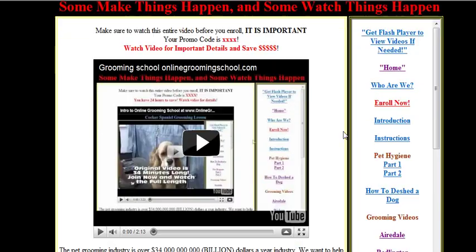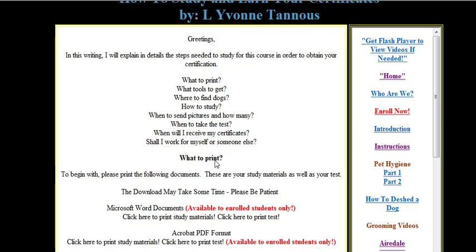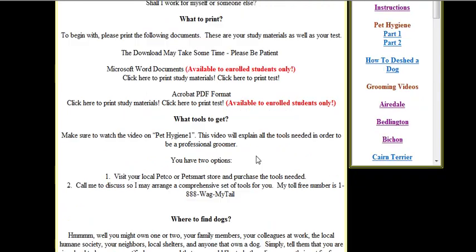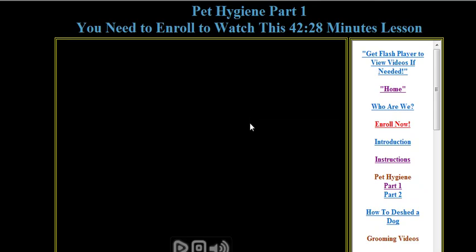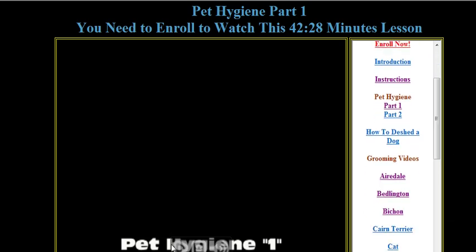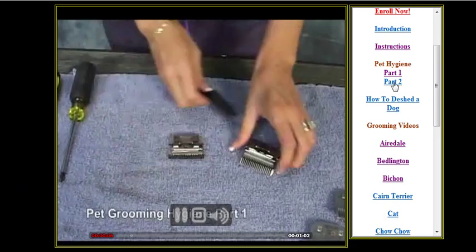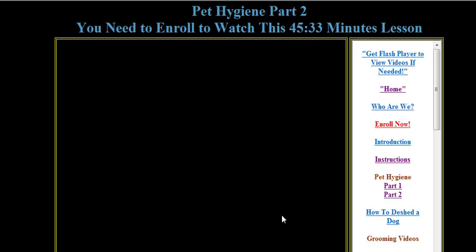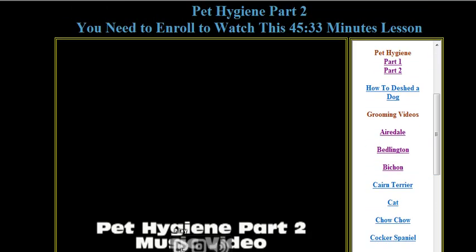Let me show you what we ask you to take a test drive on. This is what you will be receiving: you get all the instructions available to you here. You will get to watch many videos — there are 20 videos total. For example, Pet Hygiene Part One tells you what tools to use, all the tools of the trade, the shampoos, and different things. You also have Pet Hygiene Part Two, which gets into flea and tick removal.